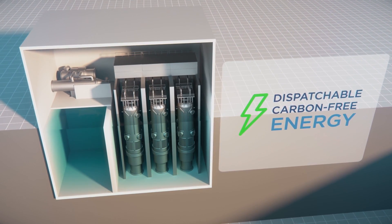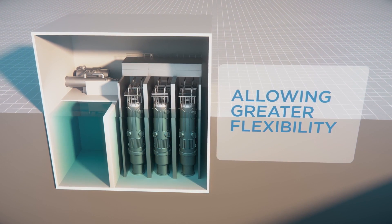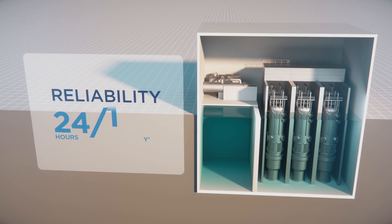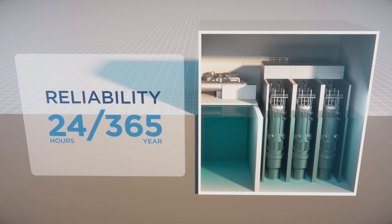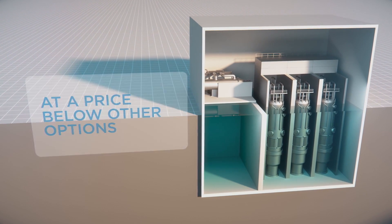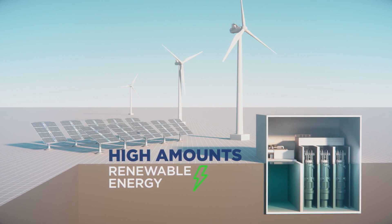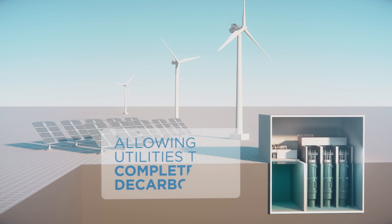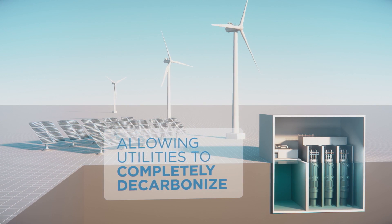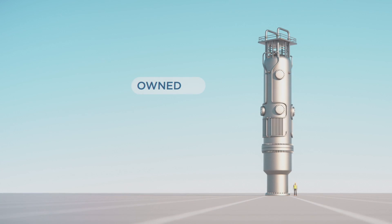The project will provide dispatchable carbon-free energy, allowing individual utilities greater flexibility to follow the load. The plant will provide reliability 24 hours a day, 365 days per year, and at a price below that of other generation options. The SMR project will enable, complement, and stabilize high amounts of renewable energy, allowing many utilities to completely decarbonize their energy portfolios while ensuring grid stability.